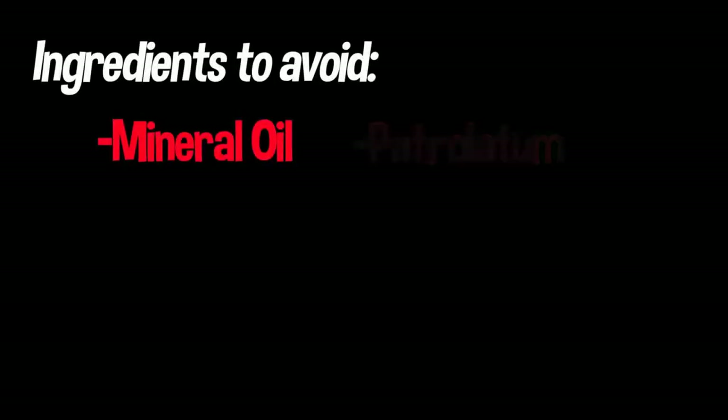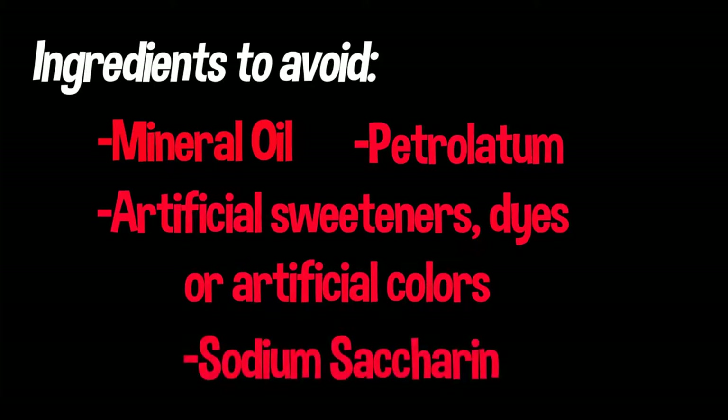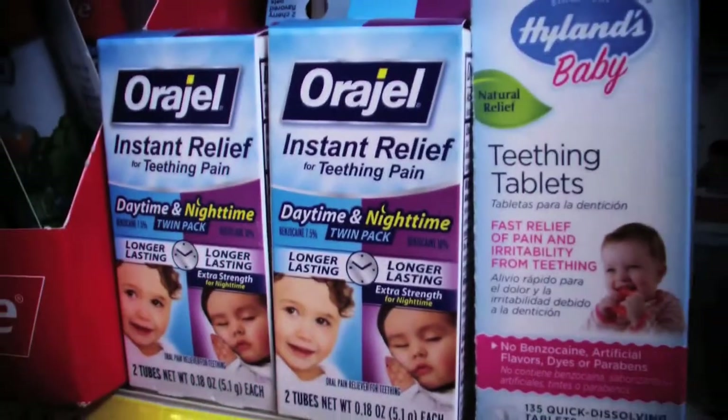Mineral oil, petrolatum, any artificial sweeteners, dyes, or artificial colors. A big artificial sweetener you want to be on the lookout for is sodium saccharide. The main reason to be on the lookout for these ingredients is that their effects on toddlers' bodies are relatively unknown.